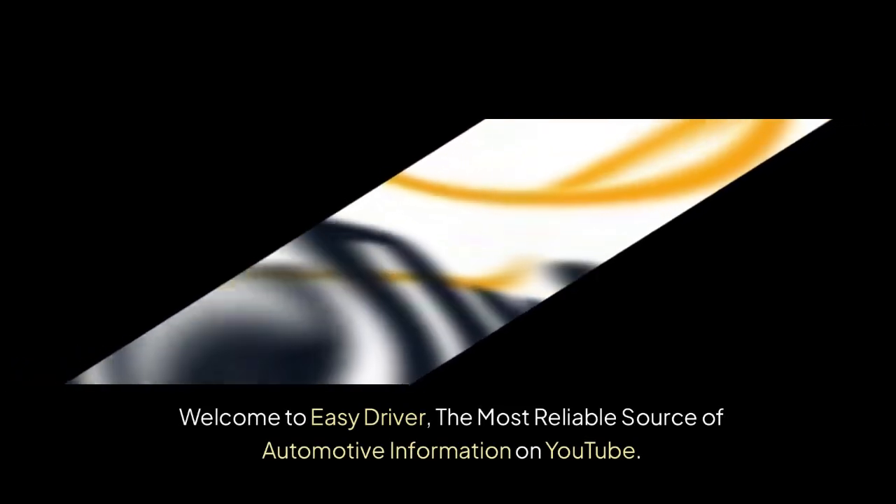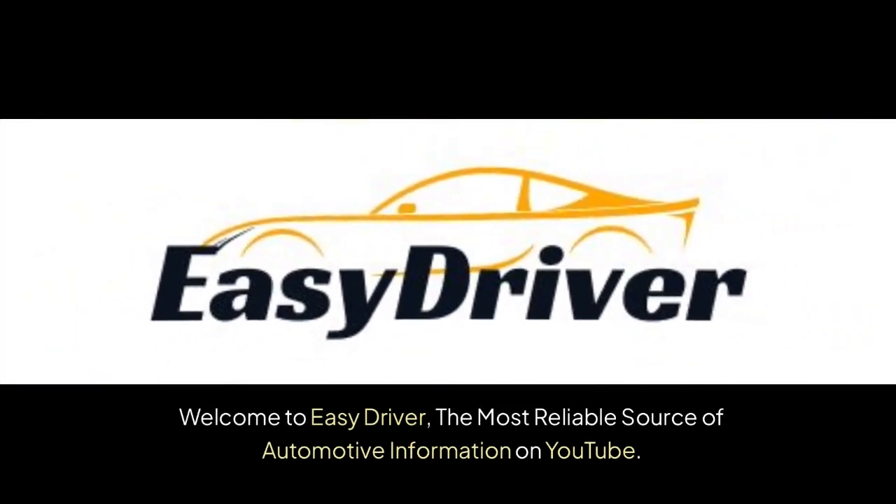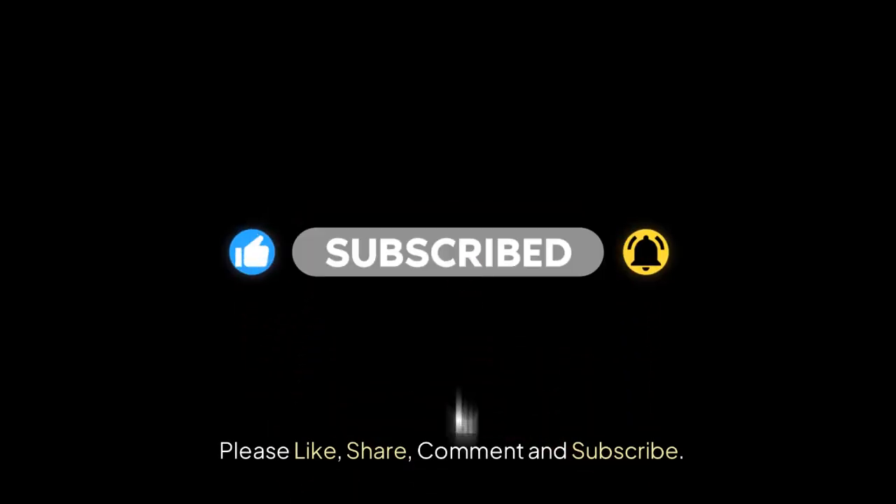Welcome to Easy Driver, the most reliable source of automotive information on YouTube. Please like, share, comment and subscribe.